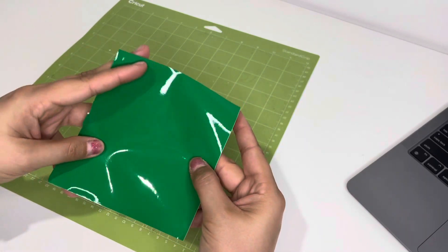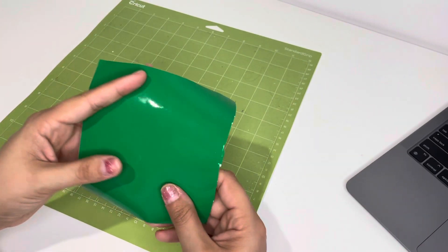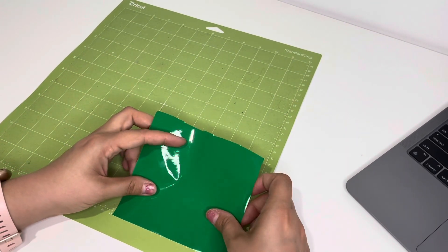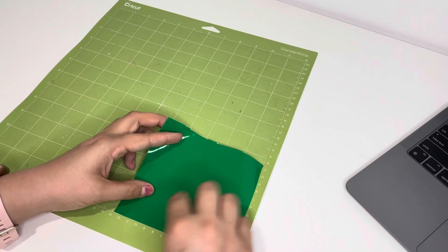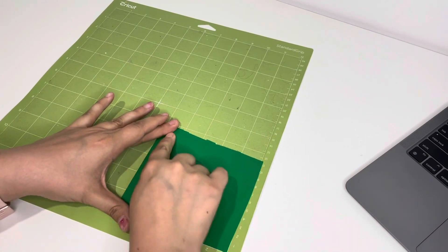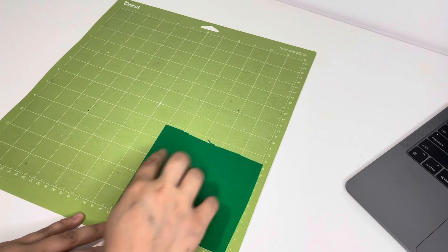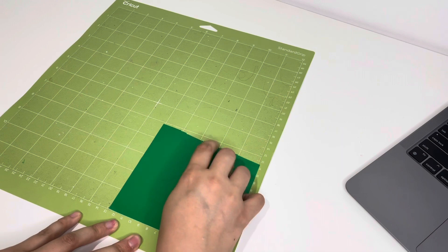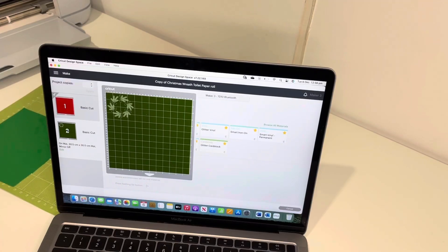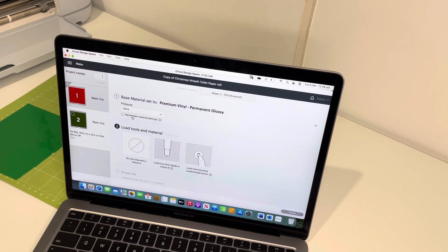It is so much harder to cut without one of those cutting mat things but I will eventually get one. As you can tell it is definitely not even because it kept folding up, but it is enough to go in the machine. I'm going to select premium vinyl permanent glossy, select the pressure as more, and I'm not going to clean my blade this time. I'm going to go ahead and load it.